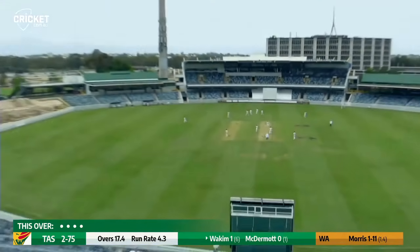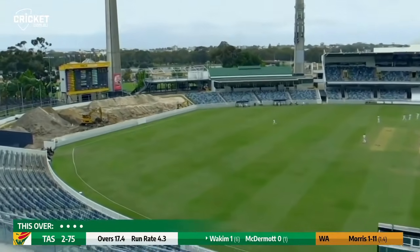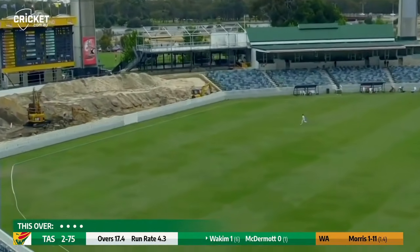Wakeham cutting high over the top of point. Bit of width, bit of extra pace, no one out there — safe shot from Charlie Wakeham.